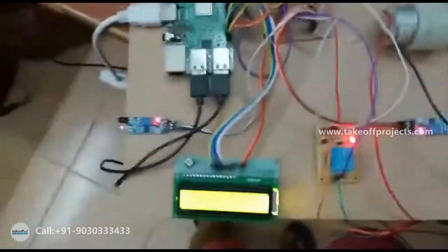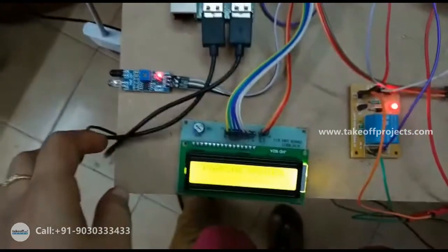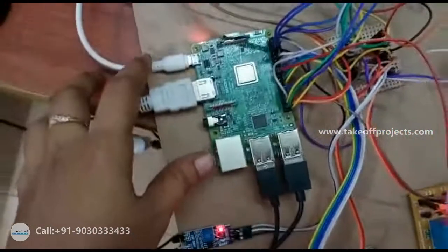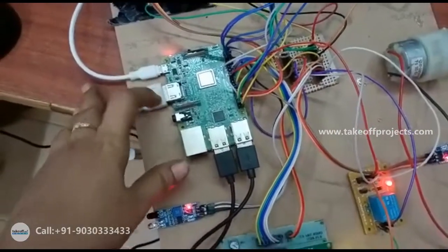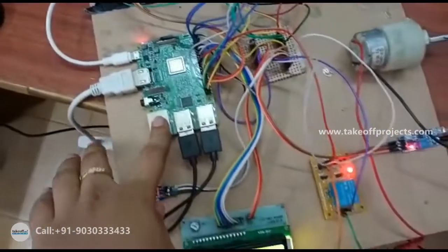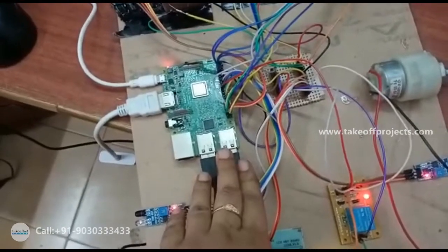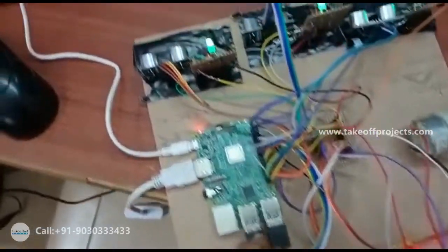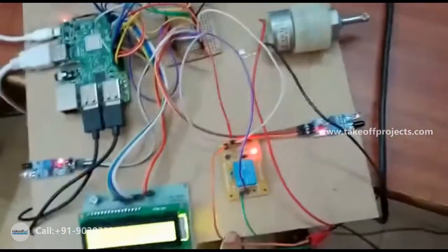Hi friends, this is the implementation for the smart parking system. First, let us see the hardware components. This is the Raspberry Pi 3 Model B — here is the HDMI port, the power port, the LAN port, and the USB ports for connecting the keyboard and mouse.